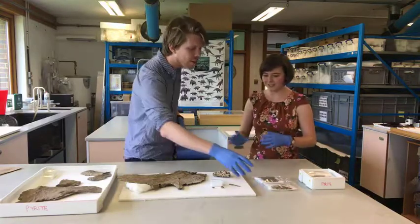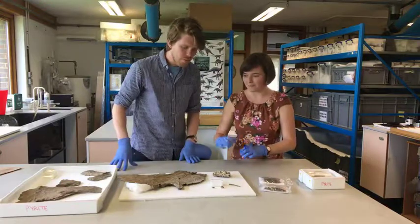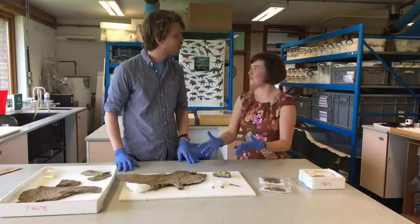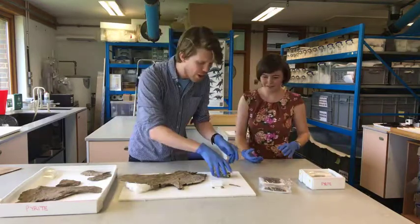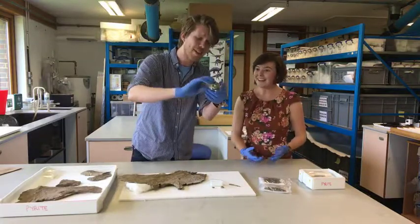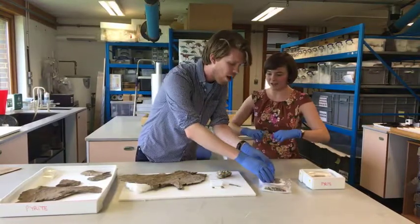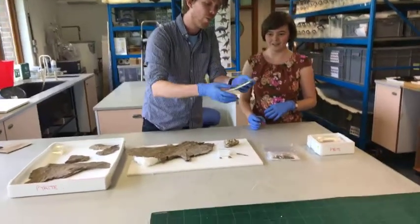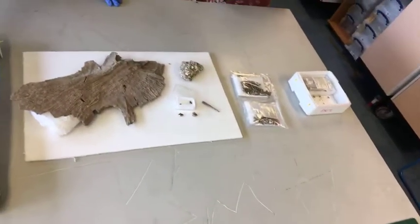Our specimen is particularly exciting because we have things like these skull fragments - big bony plates from his head that have never been seen before, so we can learn so many new things. We also have the matrix - the mud and shells the fossil was encased in - which is a bit crumbly but still informative.